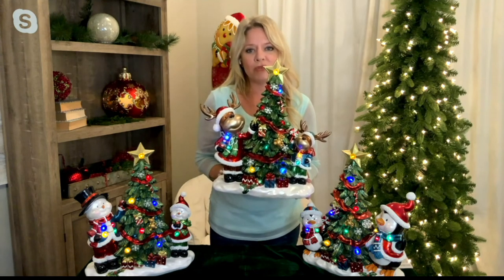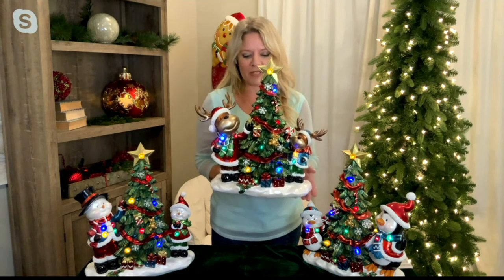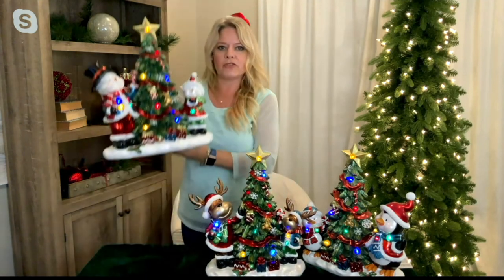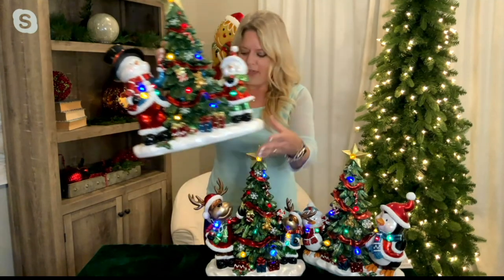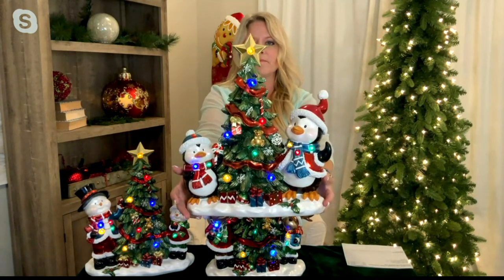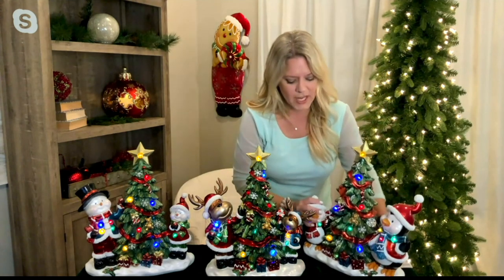Item number H227782 — the Kringle Express lit resin characters decorating a Christmas tree — comes in the reindeer, snowman, and penguin options. Two AA batteries go right into the bottom. Dimensions are just under 17 inches tall, about 14 inches wide, and six inches in depth. Last call on the penguin option.